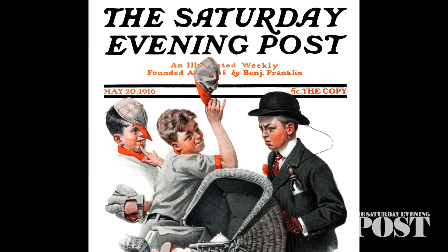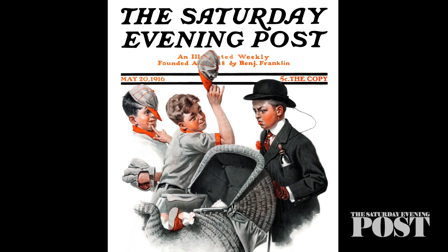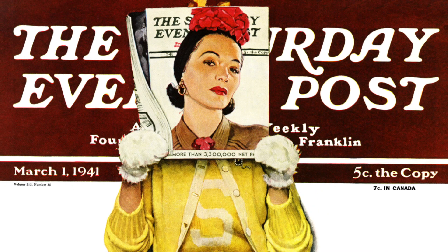In 1916, when Norman Rockwell's art first appeared in the Post, the magazine was using the same script logo it had introduced in 1899. Over the next 27 years, Rockwell came to know it well as he worked his illustrations over it.